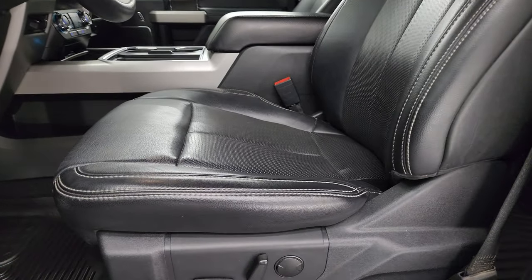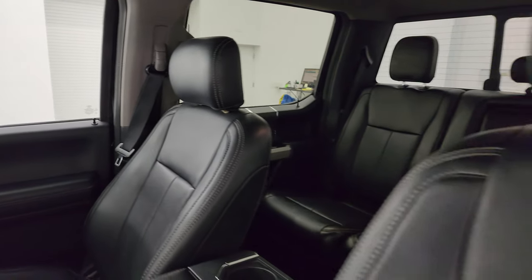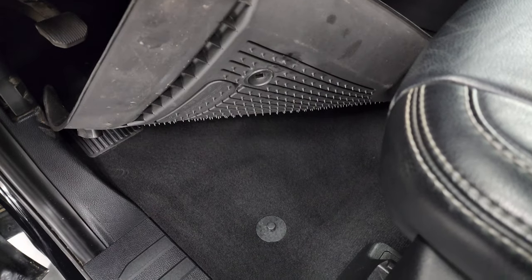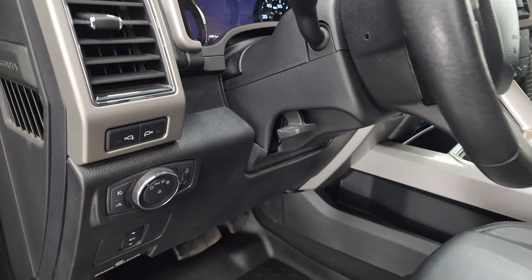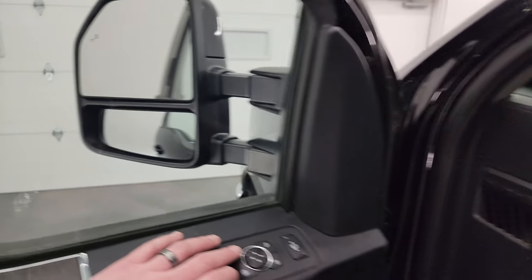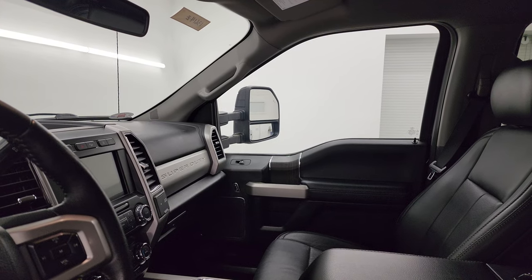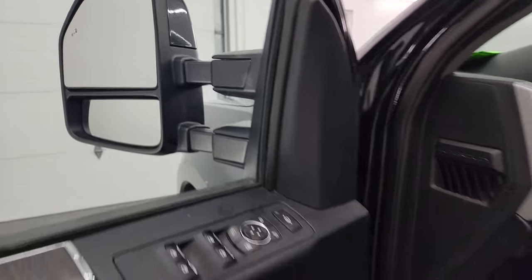Inside, the Lariat package gives you black leather bucket seats — no rips or tears, in very nice clean condition. Both front seats are heated and cooled. You get Husky all-weather floor mats, clean carpeting underneath, power pedals, auto headlamps, tilt telescopic steering wheel, power windows, locks and mirrors, and a memory driver seat. The mirrors power fold in and out and telescope in and out — I always like showing both sides so you know they're both working properly.